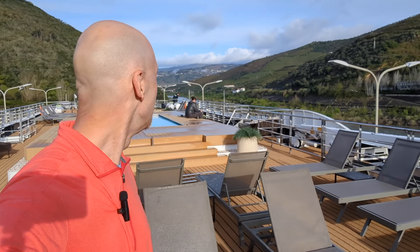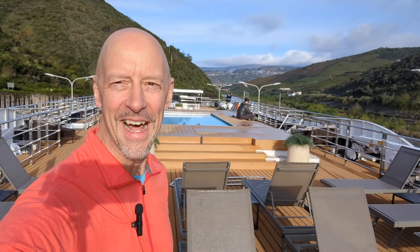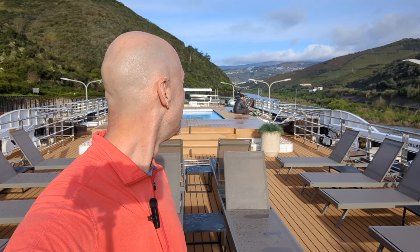That's your full ship tour of the new Avalon Alegria — Avalon Waterways' very first ship on the Douro River. Look at these beautiful views of the Douro Valley — this is the type of scenery you'll get to see throughout the ship when you sail here in Portugal. Hope you enjoyed the video; as always, thanks for checking it out and we'll see you in the next adventure.